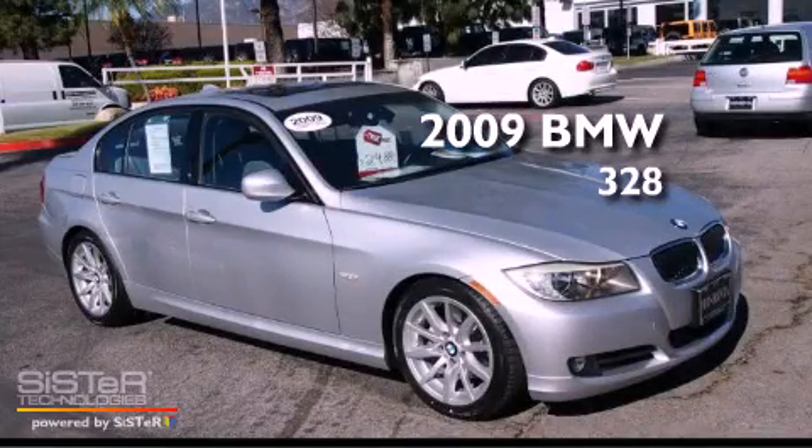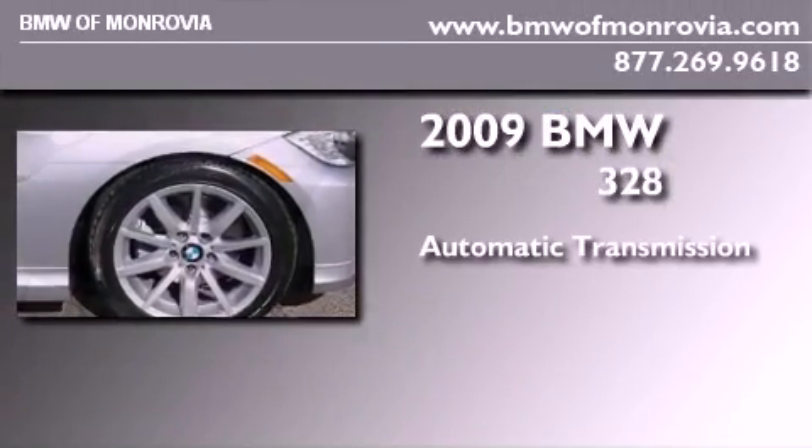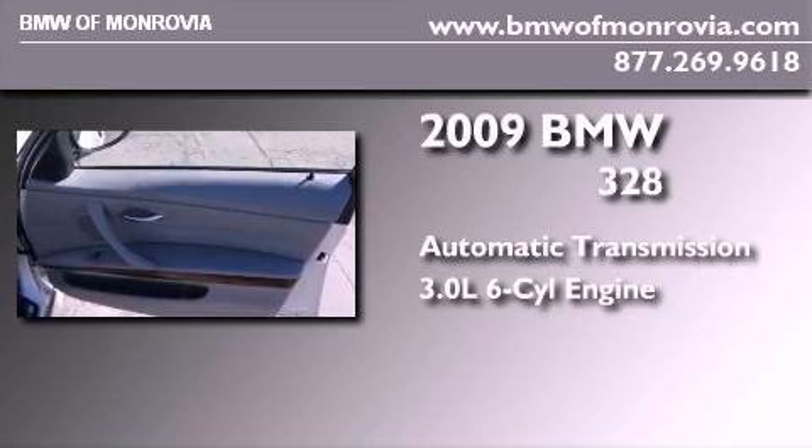This is a certified pre-owned 2009 BMW 328. This car has an automatic transmission, a 3.0-liter inline six-cylinder engine, and a clean non-smoker interior.